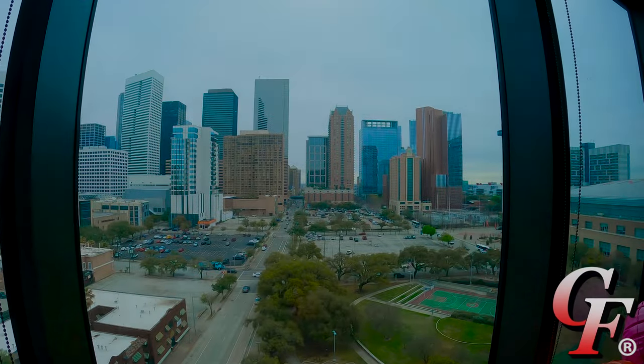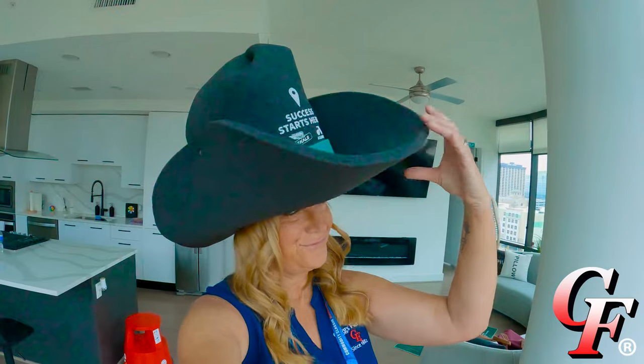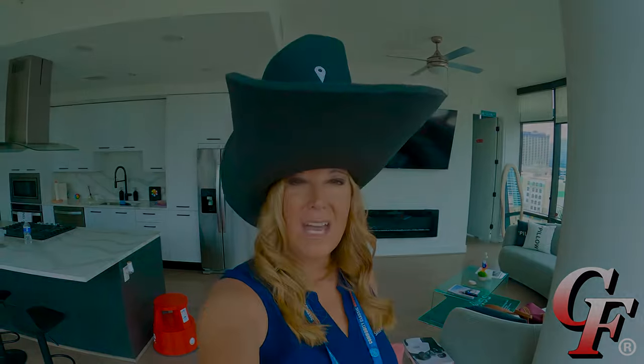You know that old saying, everything's bigger in Texas? They ain't lying. Y'all like my hat? I think I fit in now.